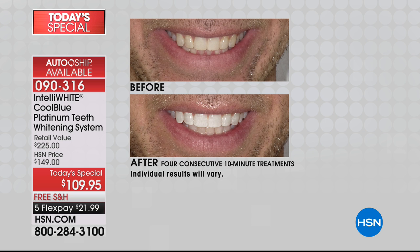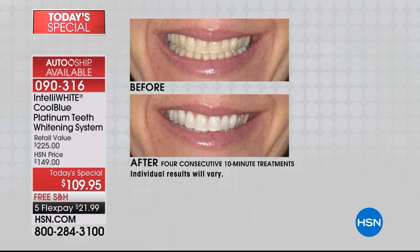He works in front of a computer all day and 40 minutes flew by for him — he couldn't believe the results because he could still work on the computer. It's so easy. Just put in the bumpers to hold up the lips, then it's paint by numbers. If you can write with a pen, you can whiten with IntelliWhite. The gel gets into all the nooks and crannies, even if your teeth are crossed over.